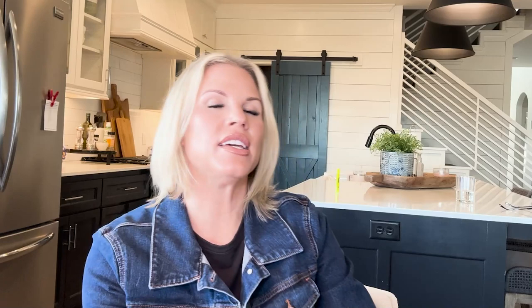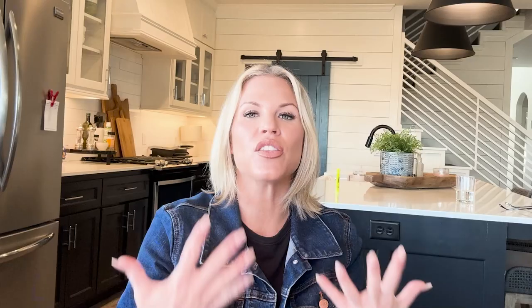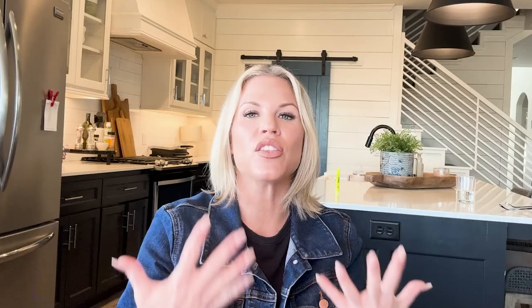Another thing you can do is be very mindful about how you display pictures and personal keepsakes. We don't want them just all over the place — narrow them down to a wall or a bookshelf. Be thoughtful about where you put them and I think you'll enjoy it more.